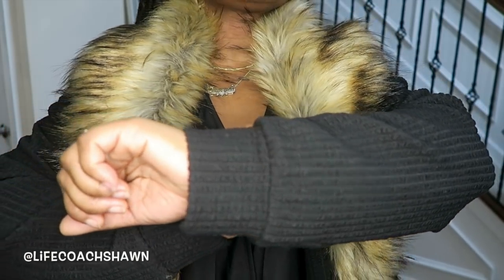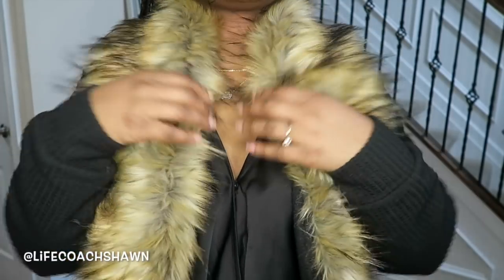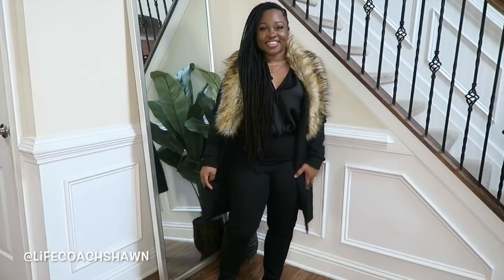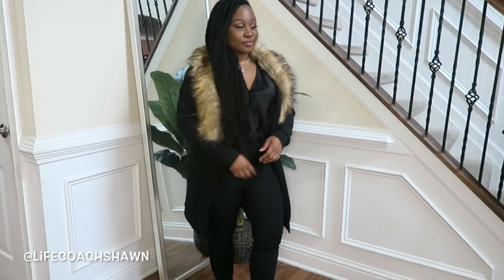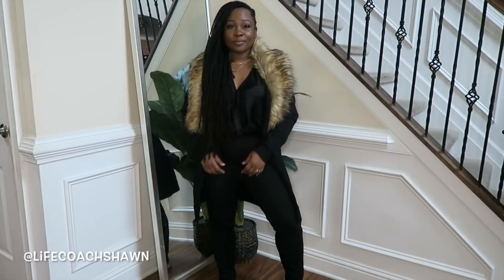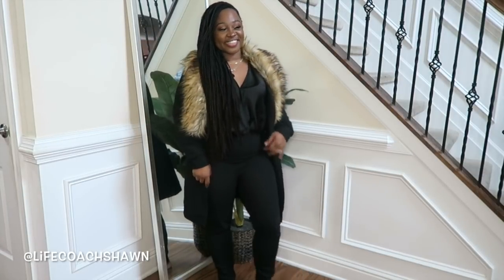I'm actually going to be adding this cardigan, which is also from Shein — I love the faux fur trim. Look at how this instantly changes the whole look of the jumpsuit. Add some nice little ankle boots and a cute little bag and you're out the door. You look sophisticated, classy, chic, and well put together, and it's super easy — all you need is a basic jumpsuit with options.